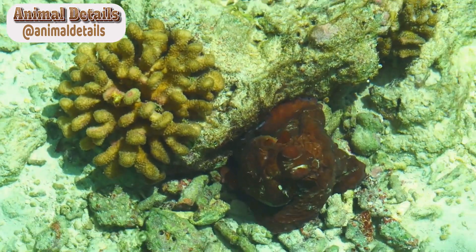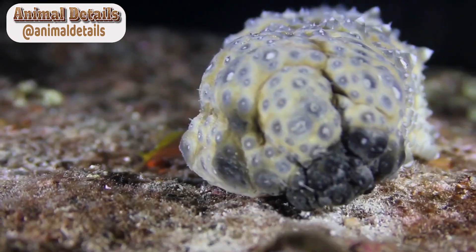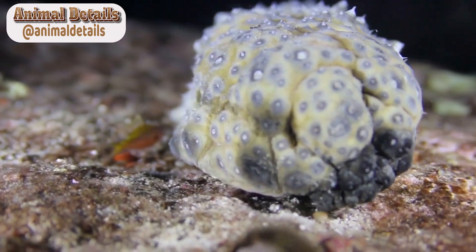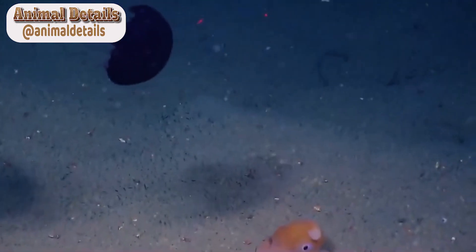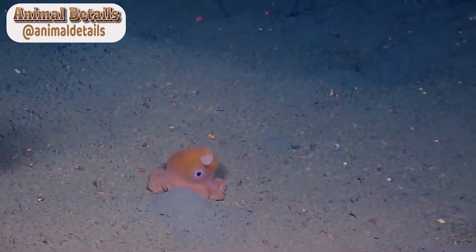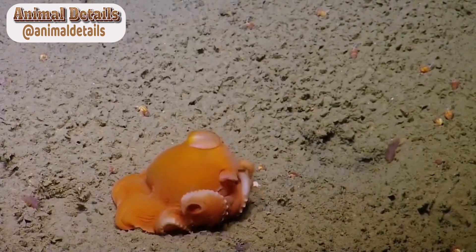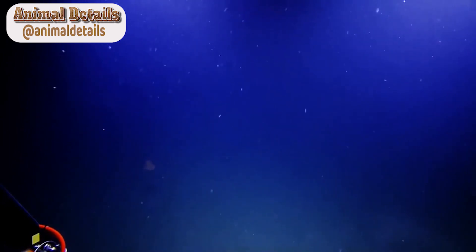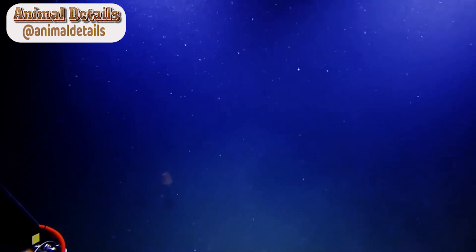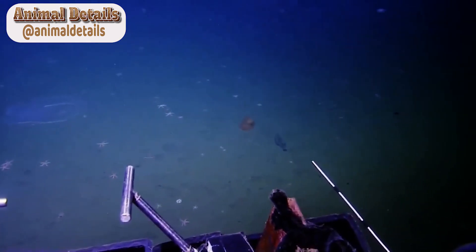Habitat. The Dumbo Octopus is found in the deep sea, typically at depths of 1,000 to 4,000 meters. These depths are incredibly dark and have high pressure, making them inhospitable to most other forms of life. However, the Dumbo Octopus has adapted to this environment and is able to thrive in these extreme conditions. One of the most interesting adaptations of the Dumbo Octopus is its ability to regulate its buoyancy. Unlike other octopuses, which typically sink to the bottom of the ocean, the Dumbo Octopus is able to hover and glide through the water column. This is achieved through a combination of muscular contractions and the regulation of gases within its body.